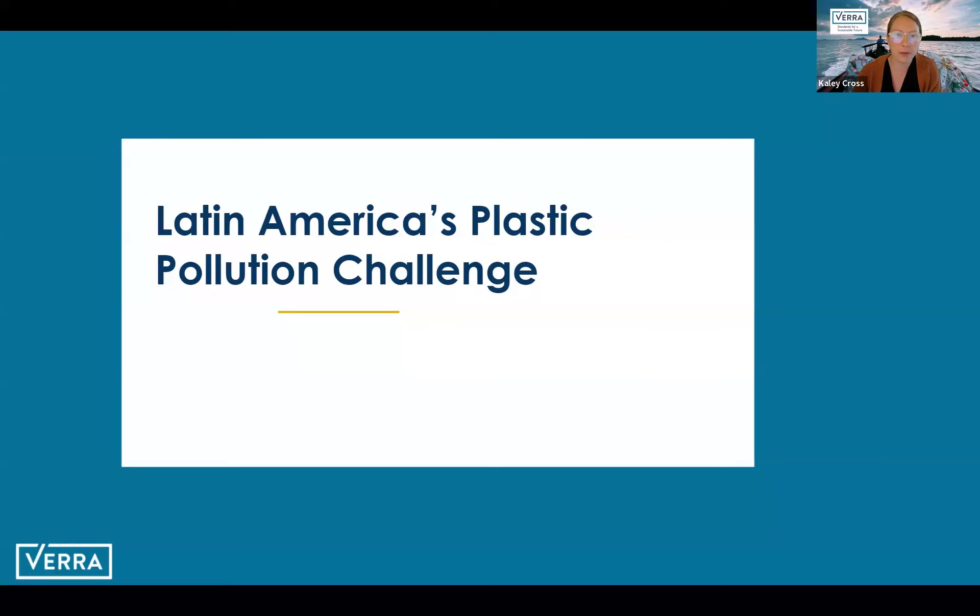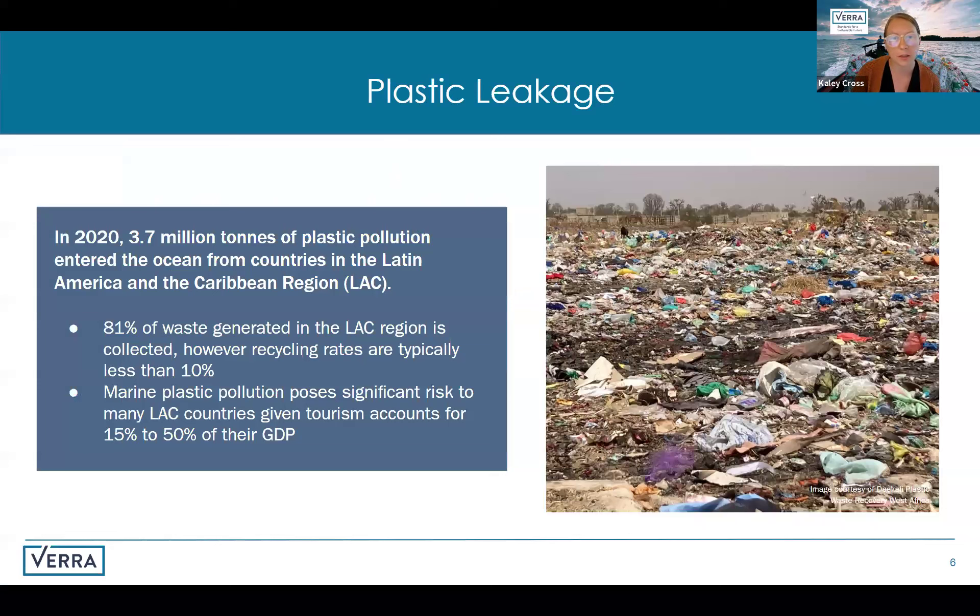A lot of us are familiar with the growing problem of plastic waste and that it's become a top priority for companies, governments, and consumers. We're going to dive into some of these challenges within the context of Latin America. In 2020, approximately 3.7 million tons of plastic pollution from the Latin America and Caribbean region made its way into the ocean. Despite the fact that 81% of waste generated in the region is collected, less than 10% of this waste is actually recycled. This discrepancy highlights a critical gap in existing waste management systems and underscores the need for improved recycling infrastructure.